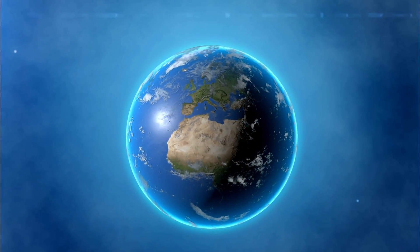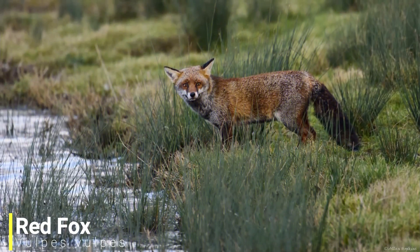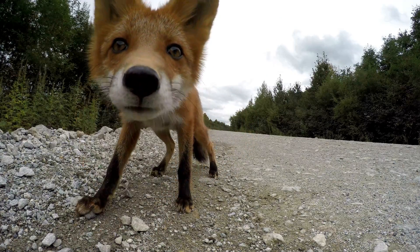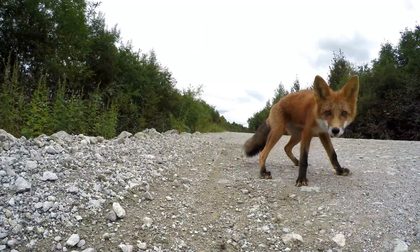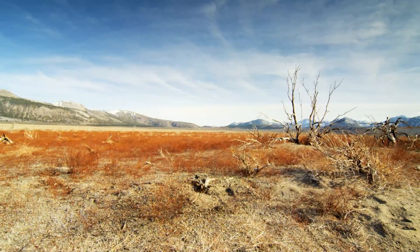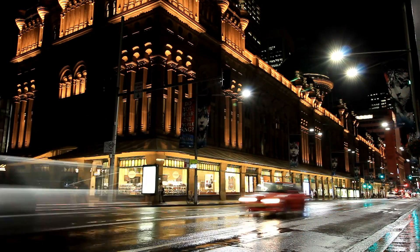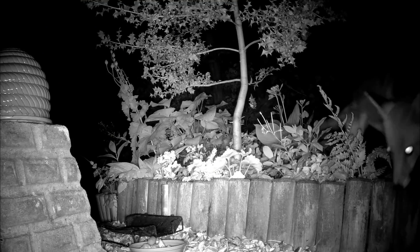For our next species we'll be heading up to the northern hemisphere, as we have the red fox. There's a reason why this small predator can be found almost anywhere across the northern hemisphere — it's one of the most adaptable and intelligent predators in the world, commonly found in desert, wetland and grassland areas, and even doing very well in urbanised environments. I can personally say that fox calls keep me up every week, as it really sounds like someone's in pain.